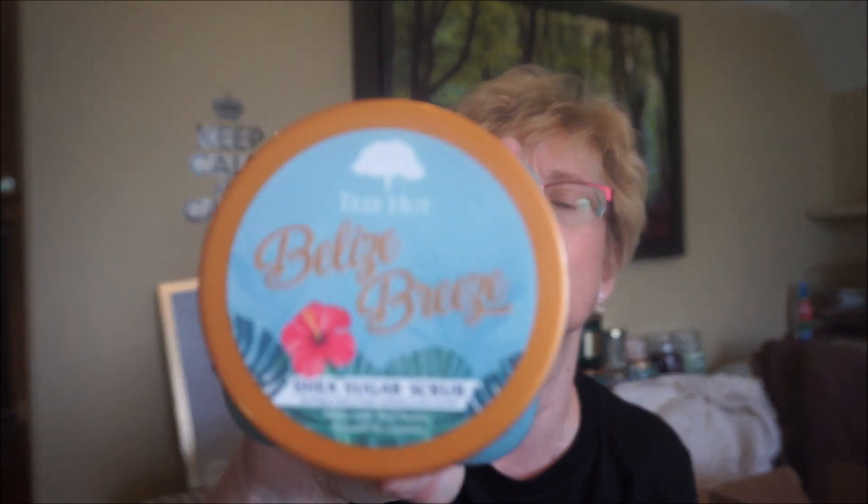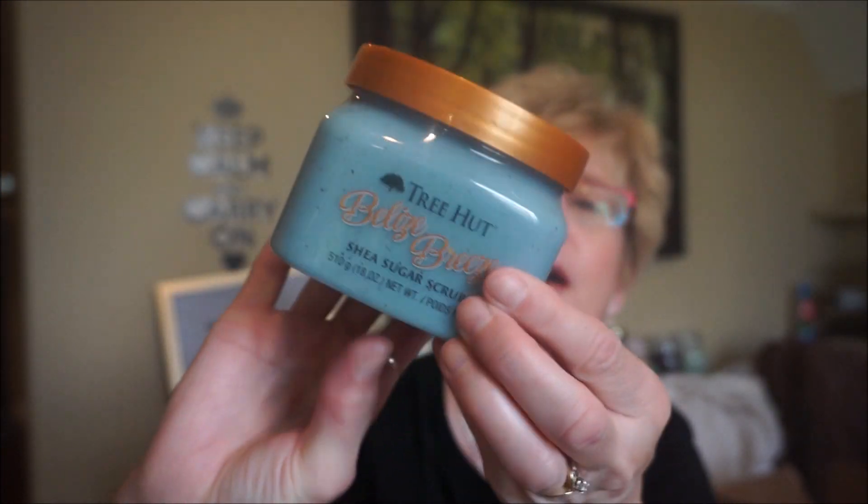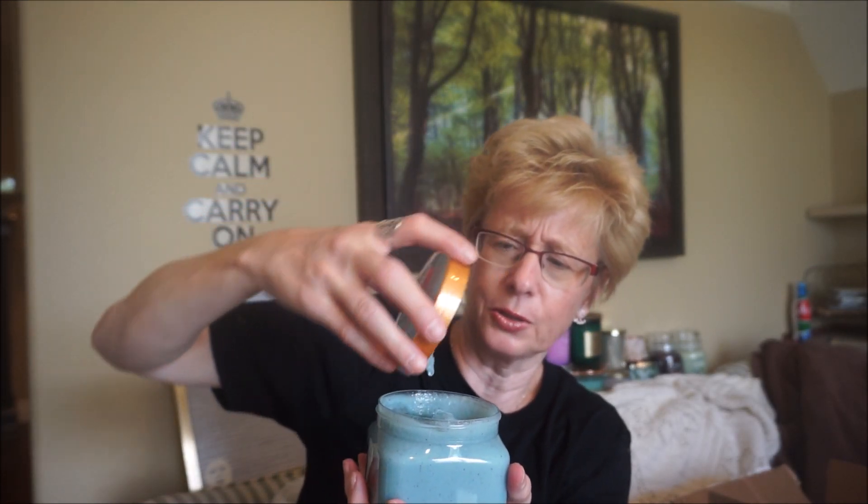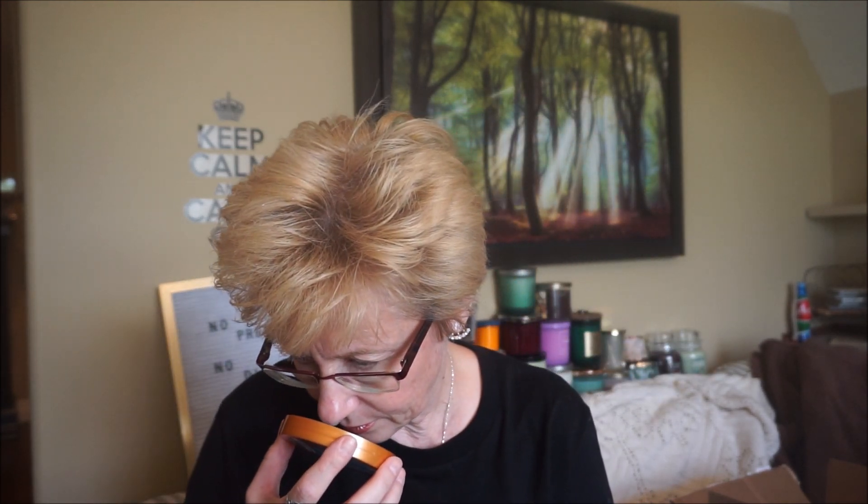The next one is Belize Breeze, made with shea butter, avocado, and coconut. I love the colors. Some of these have fine granules, others have coarser granules. That one was a little harder to smell — it doesn't have a lot of scent actually. There's a little bit of coconut; it's kind of light and airy and refreshing. But what a beautiful blue color. Maybe in a hot shower the scent will come out a little bit more.